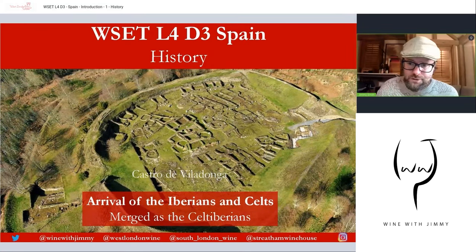Around the same time as the Phoenicians, but on the other side of the Iberian Peninsula — mainly the north and central area — we have the Iberians and the Celts. The Iberians were more in the central-southern section, and the Celts logically in the north. We don't know exactly where the Iberians came from; some suggest maybe Sicily. The Celts spread from around the 10th to the 7th century BC, and eventually these two tribes merged and were called the Celtiberians. Evidence of Celtic ruins includes the Castro de Villadonga — a fortified hilltop settlement found in Galicia and Asturias.